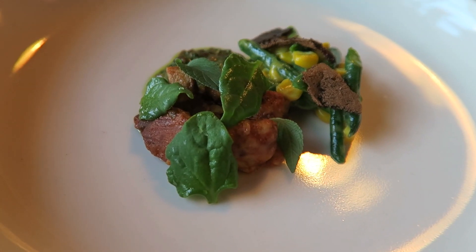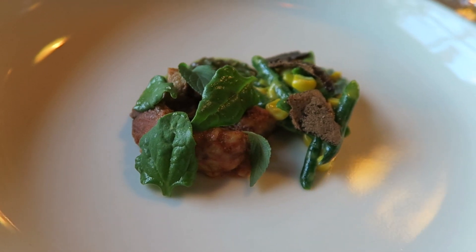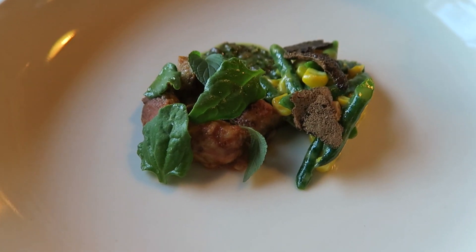We have in front of you here some braised lobster mushrooms, some sprouted grains, with a little corn and savannah green bean ragu, and some black garlic meringue. The leaves on there are our pineapple sage.